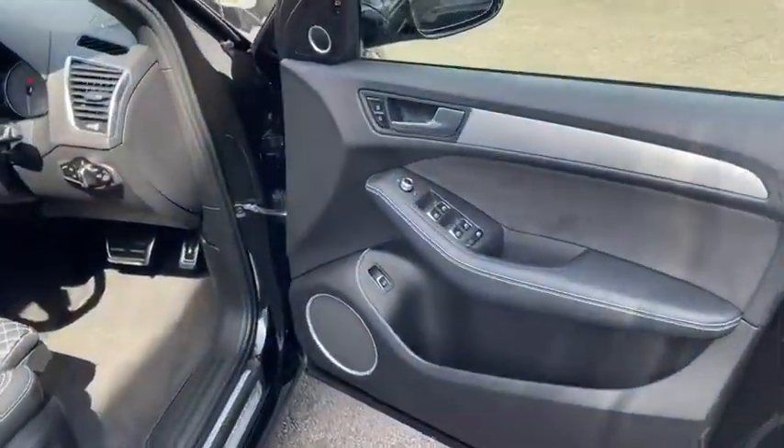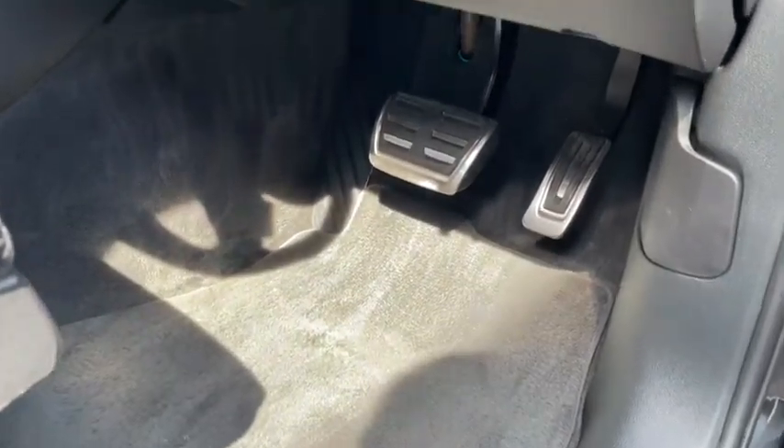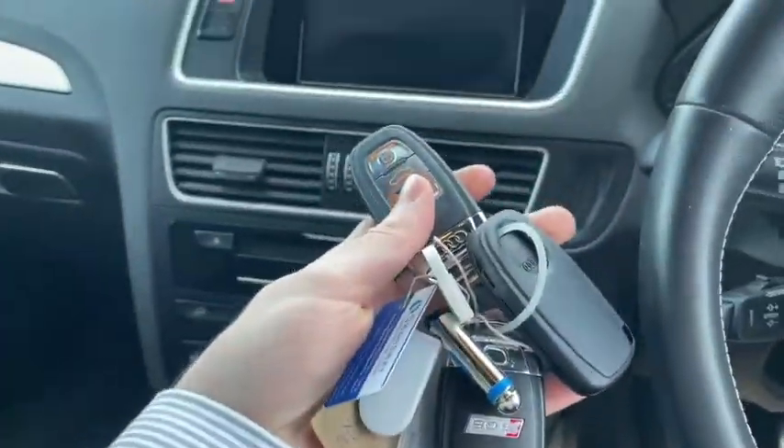Onto the driver's side, we've got all the usual door mounted controls like you'd expect, including your windows, mirrors and central locking. There's plenty of room down by the pedals. Of course the seats are electronically adjustable and we've got those headlights with automatic headlight functionality.